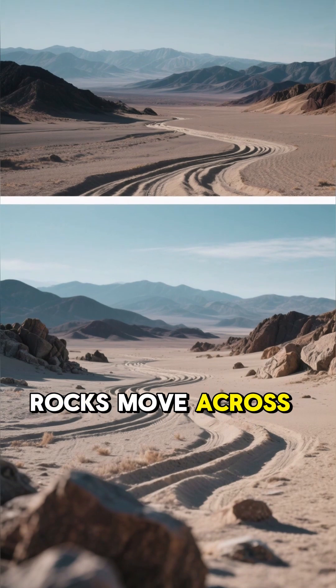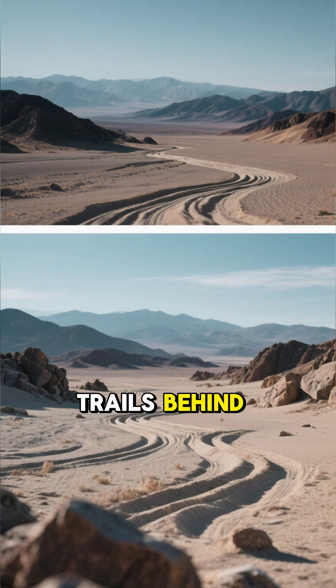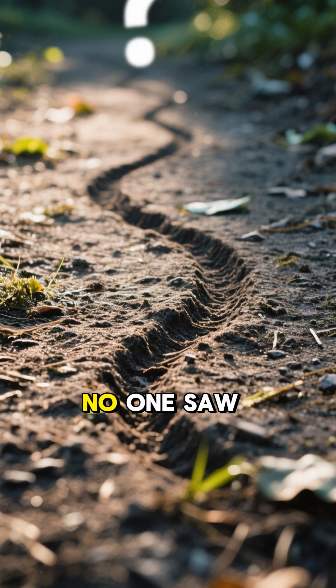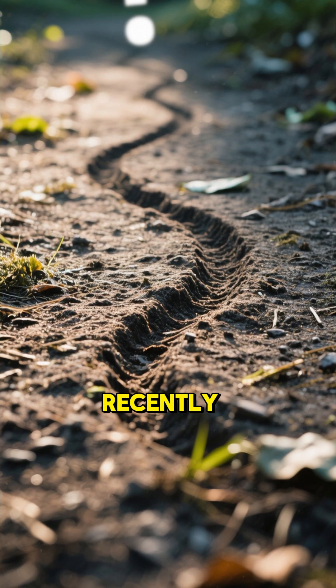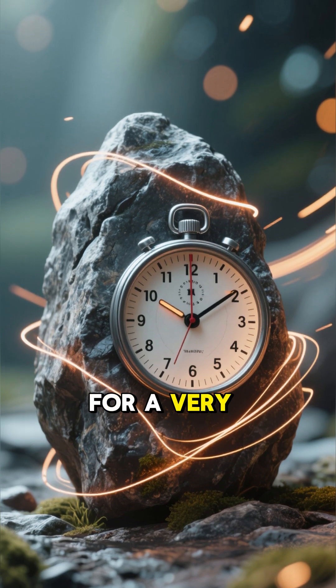In Death Valley, rocks move across the desert floor, leaving these weird trails behind. But here's the thing — no one saw them move until recently. These are called sailing stones, and they've been moving for a very long time.